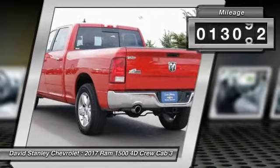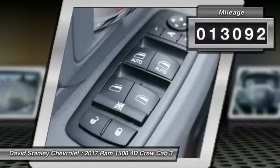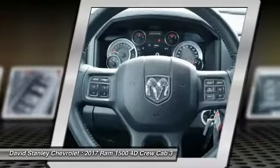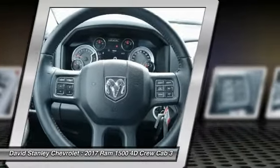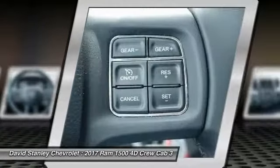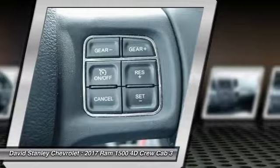This vehicle has less than 15,000 miles. Here are some of this vehicle's great options: traction control, dual airbags, air conditioning, power steering, alloy wheels, four-wheel disc brakes, center armrest, power windows, compass, and electronic stability control.